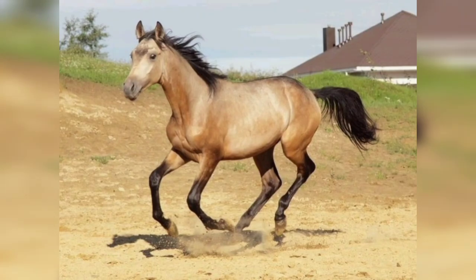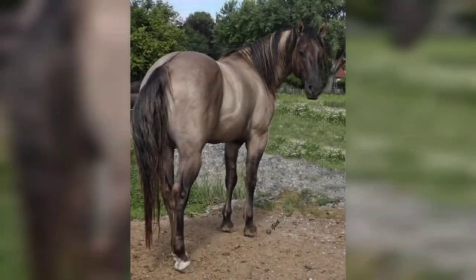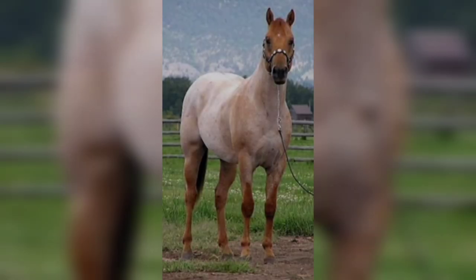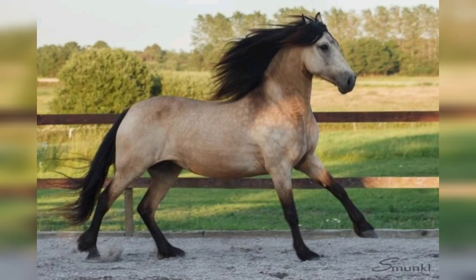There are three shades of Dun. Classic Dun horses, also known as Zebra Dun or just Dun, are the most common type. Classic Dunns have a bay-based coat color and these horses can range from a pale tan to a darker tan.